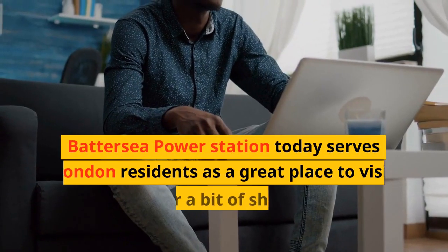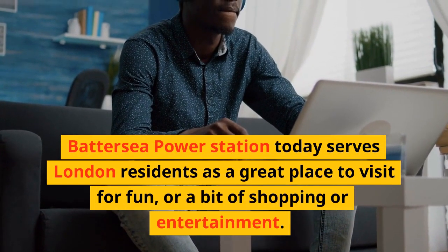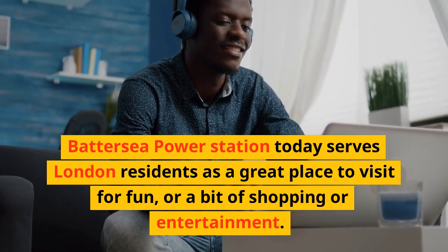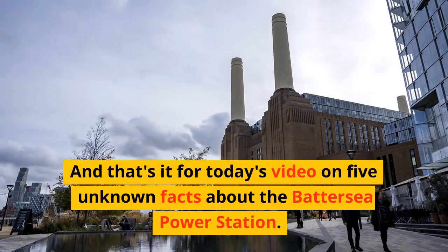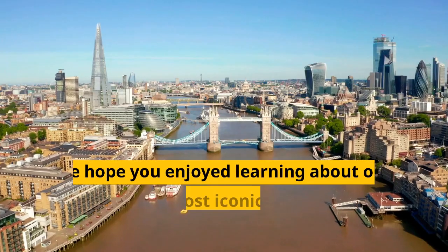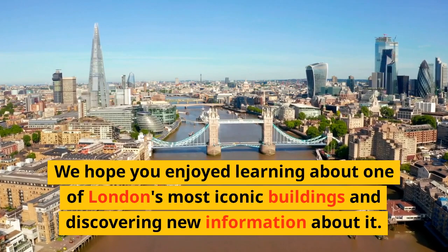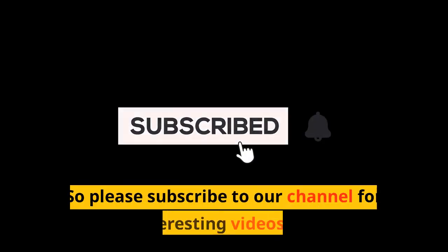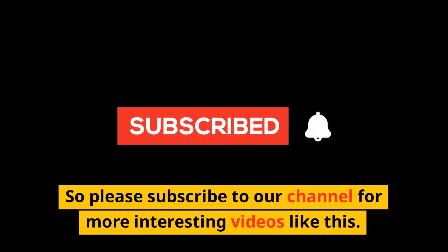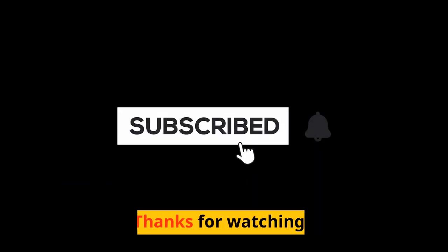Battersea Power Station today serves London residents as a great place to visit for fun, or a bit of shopping or entertainment. And that's it for today's video on 5 unknown facts about the Battersea Power Station. We hope you enjoyed learning about one of London's most iconic buildings and discovering new information about it. Please subscribe to our channel for more interesting videos like this. Thanks for watching.